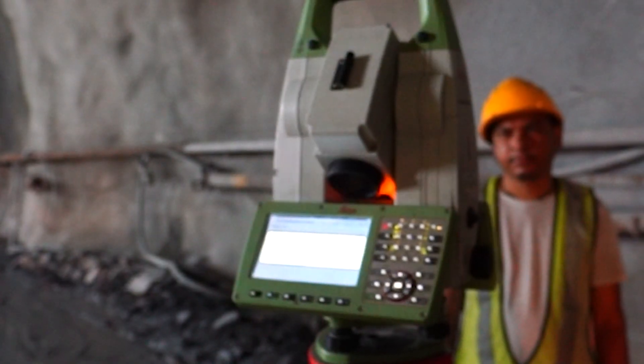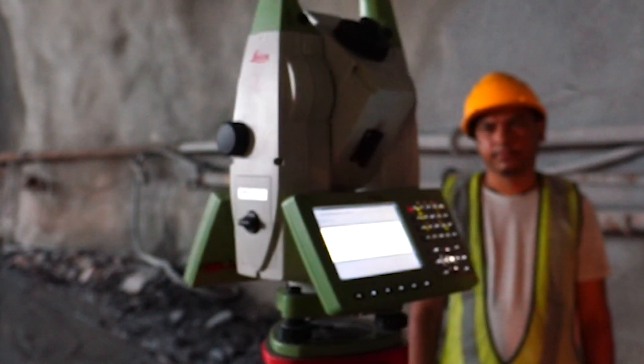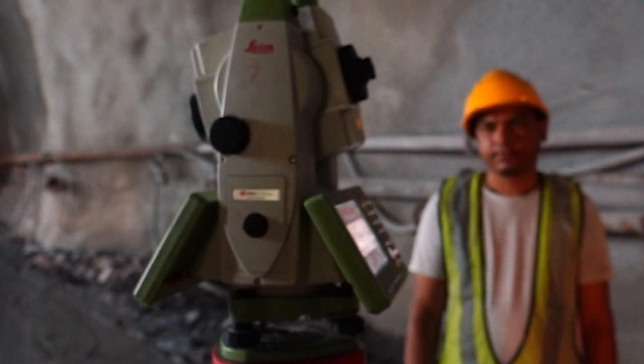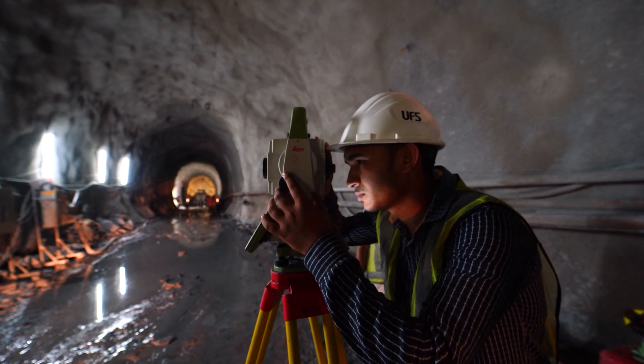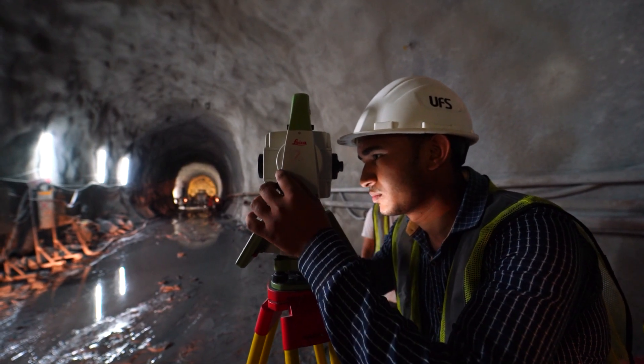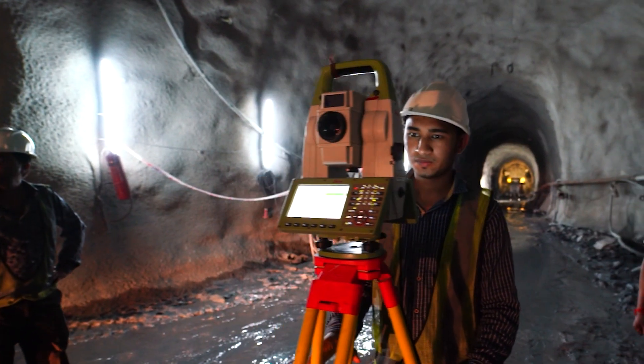This tool consists of advanced features like angle measurement, distance measurement to prism, automatic target aiming, laser guide, and power search. MEIL is using these advanced technology-oriented tools to construct large-scale projects across the country.